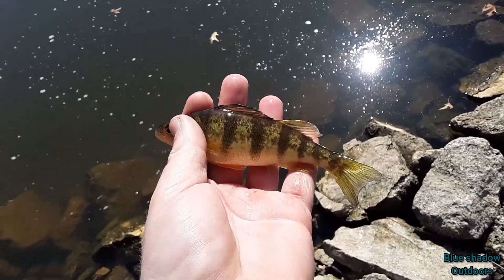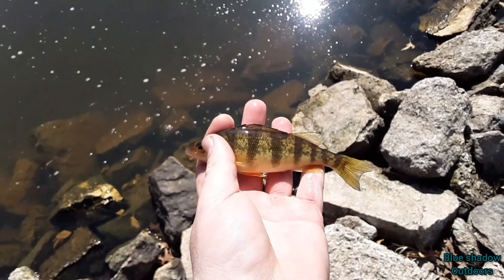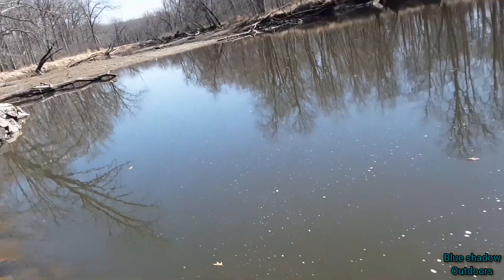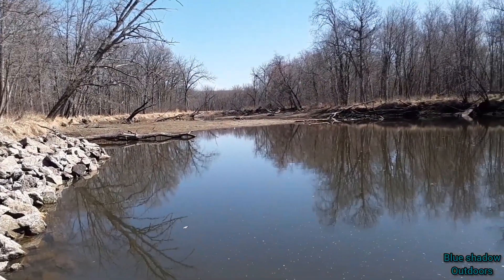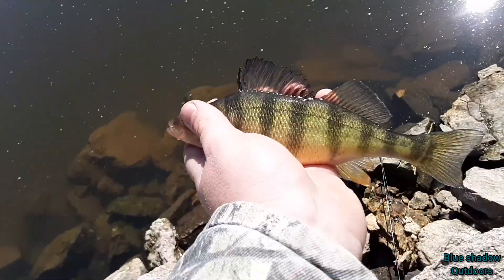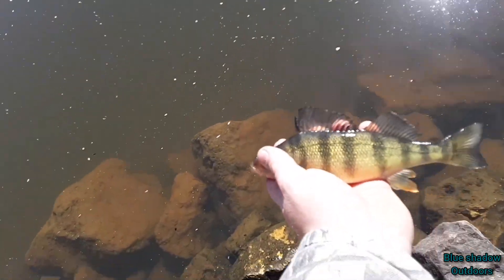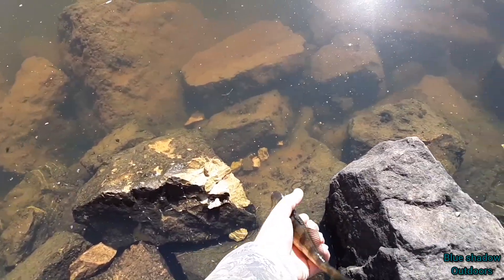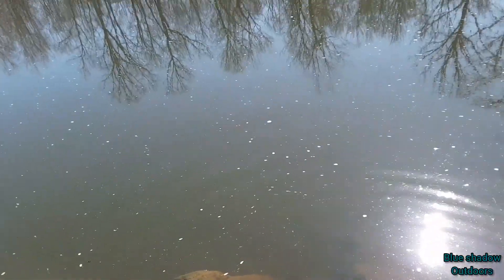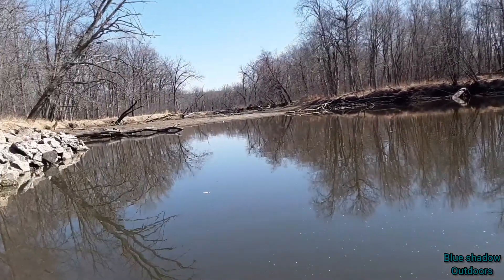Three casts, three fish all of a sudden — they're probably starting to bite again. Getting bigger now, almost eater size for me anyway. Nine inches is eater size; this one's probably eight. It's getting close to around one o'clock now.